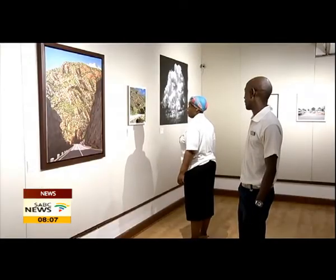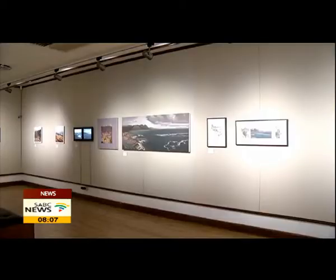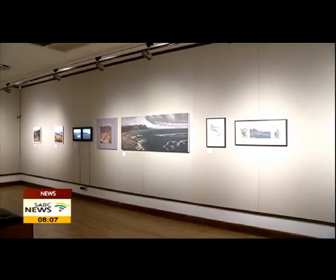The original station panels by Piedneuf are currently housed in the Rupert Museum in Stellenbosch. Barry Klaassen, SABC News, Bloemfontein.